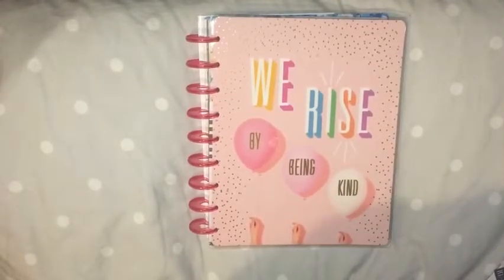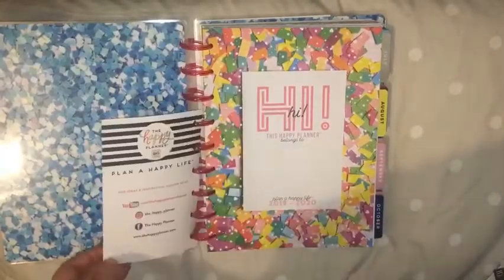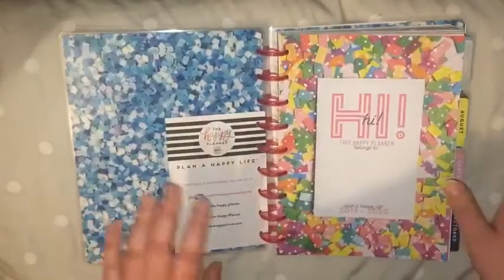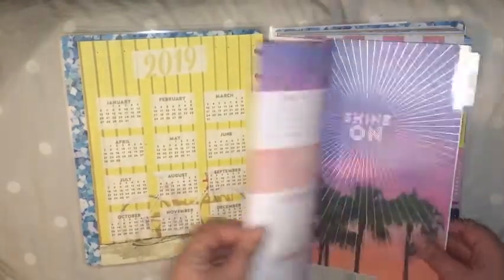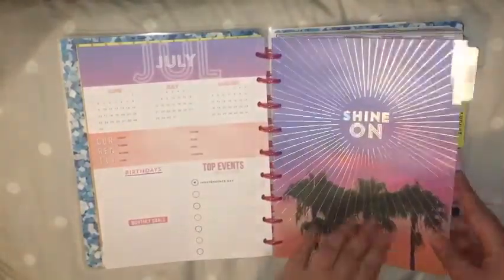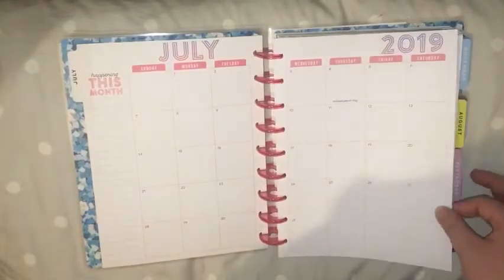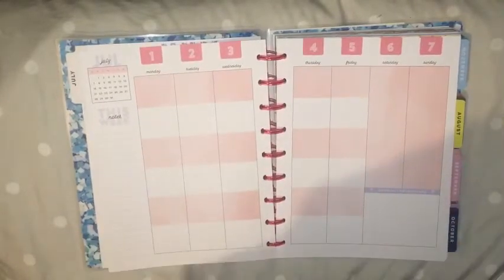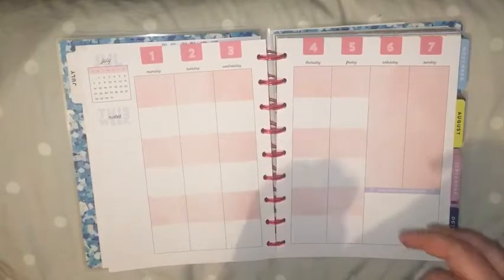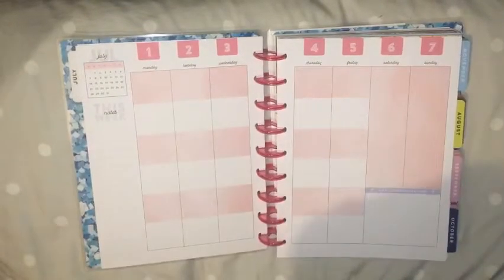It's a bright, colourful planner. I really like it. To be honest, I haven't actually had a proper flip-through yet. I love the artwork. The layout is a tiny bit different, especially on the weeks — there are no more lines, which I'm really happy about, but there are these blocks, which I'm not too mad about.